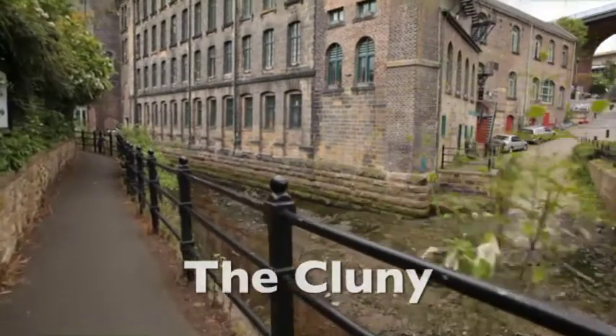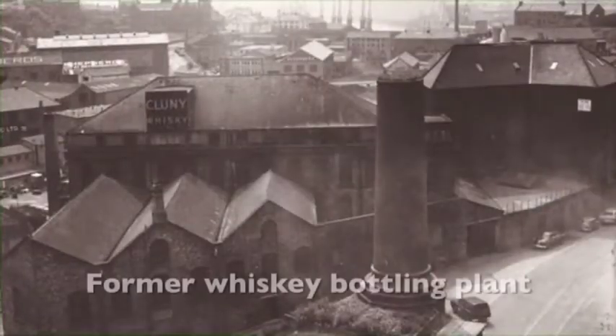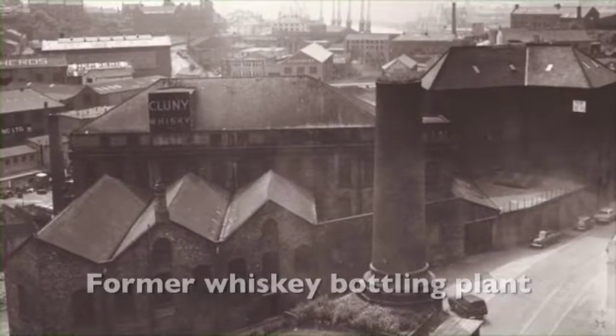The first building on our right is the Clooney, which used to be a whiskey bottling plant. We will come back to this building on our way back and I'll tell you more about it then.